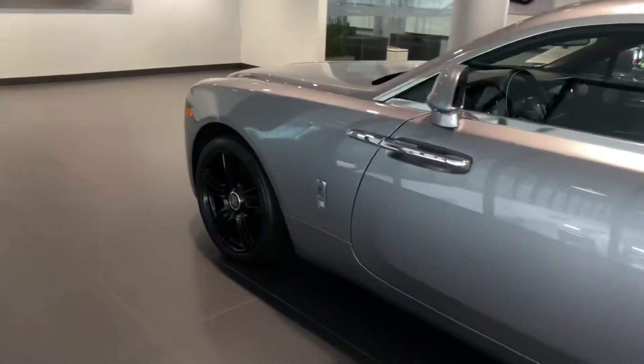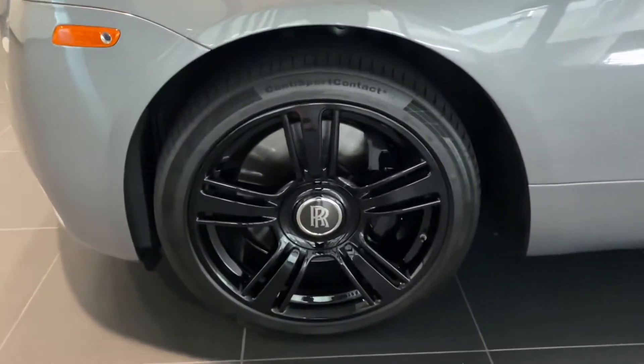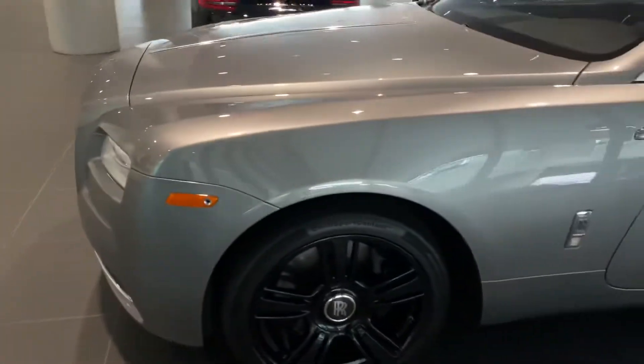Overall really gorgeous car, obviously very well taken care of. Go ahead and get you a video of the interior as well. Thank you.